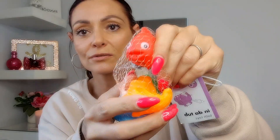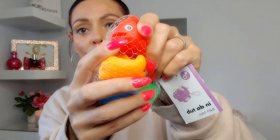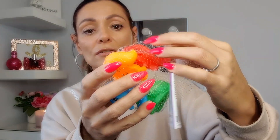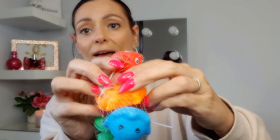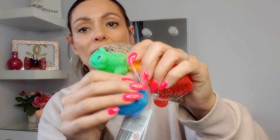I wanted something a bit different from rubber ducks, so I picked up these little squishy bath toys. You fill them up with water and they've got a hole in the mouth so you can squirt each other. In the pack you get a fish, a crocodile, a whale, and a frog. I just think these are so cute for the kids — I honestly bought so much bath stuff!